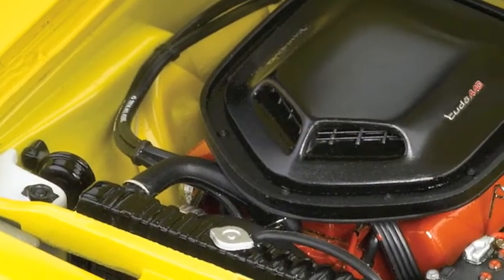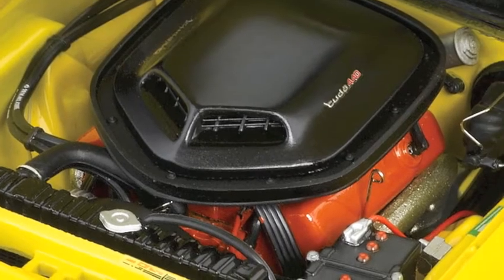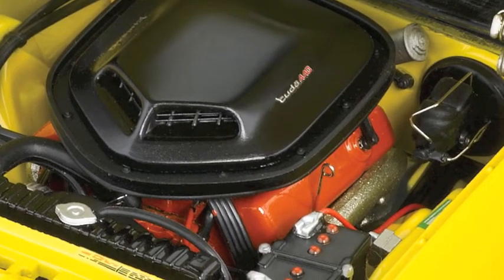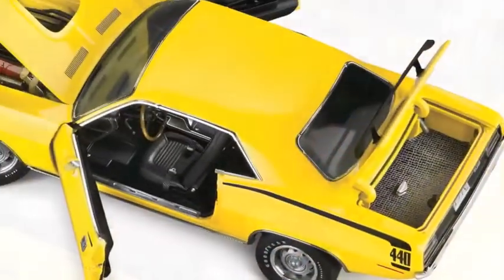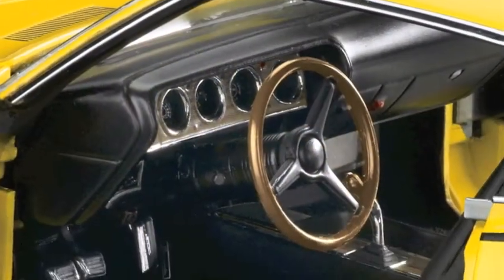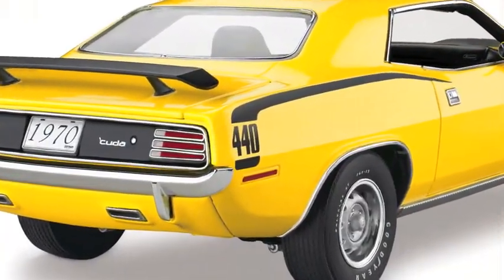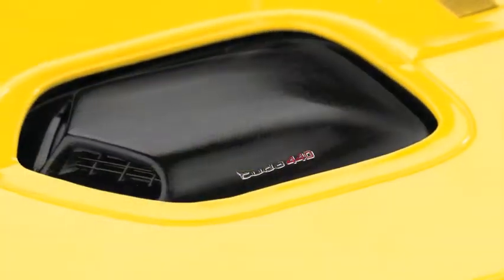The 375 horsepower 440 cubic inch V8 engine is masterfully replicated down to the smallest wire, hose and label. The trunk, hood and doors open easily to reveal the detailed dash, steering wheel and pistol grip shifter. The hockey stick stripes with 440 call out are perfectly rendered and the shaker hood scoop is authentically detailed.